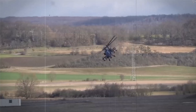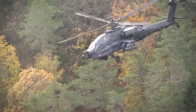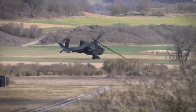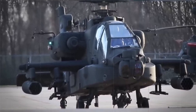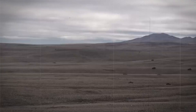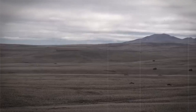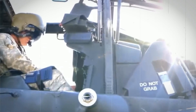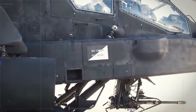In addition to the M230 chain gun, the AH-64 can carry a variety of ordnance on four underwing hardpoints, including rockets, Hellfire missiles, and Stinger missiles for air-to-air defense. The Apache also has the capability to carry AIM-92 Stinger missiles, fired from pods mounted on the stub wings. The AH-64 Apache is designed to operate in front-line environments and can perform in a wide range of weather conditions and lighting scenarios, thanks to its advanced onboard avionics and sensors.